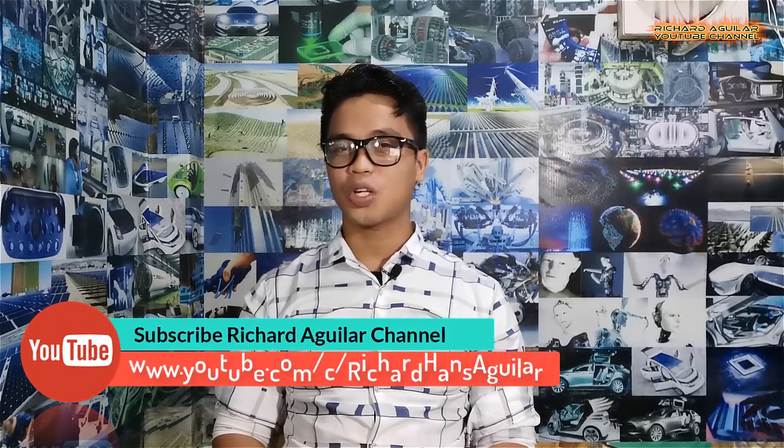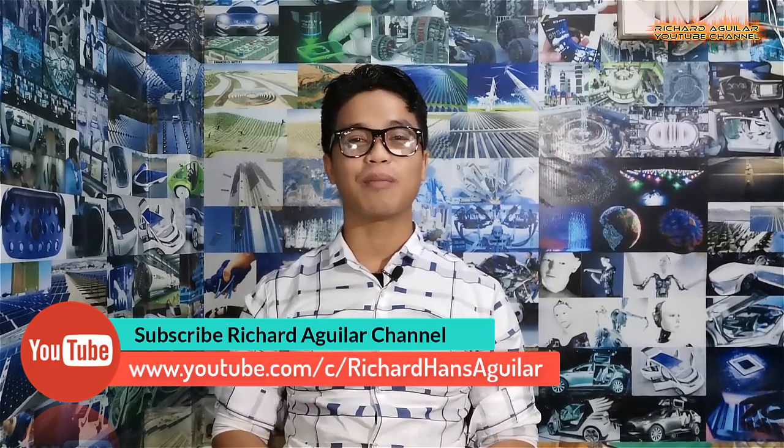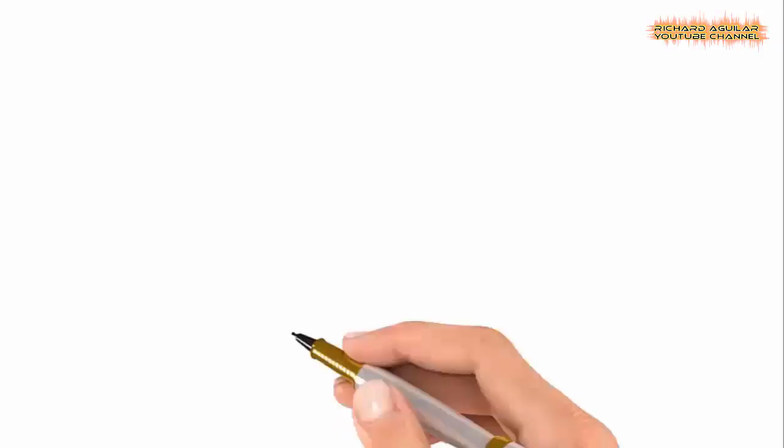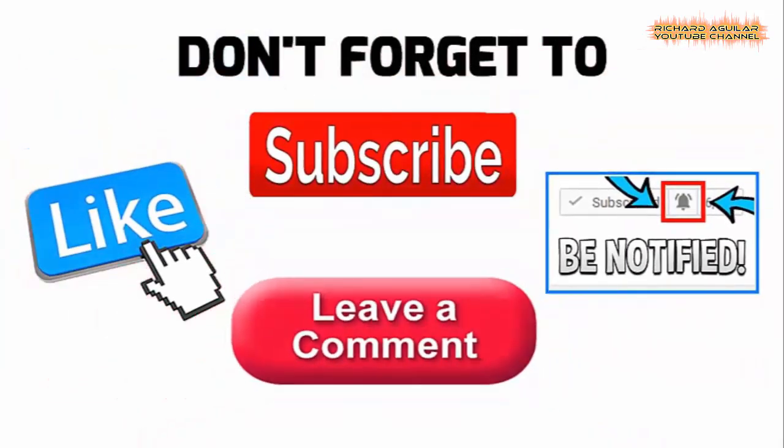Hi everyone, how's it going? This is Arthur and I'm back again with another wonderful video. Before we start, be sure to subscribe and smash the bell icon to always be updated with our new videos. Today we will take you to the world of advanced 3D printing you can't even imagine.